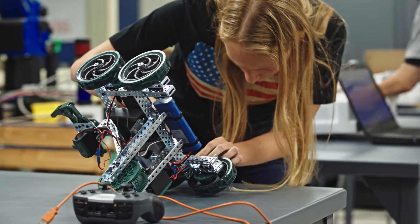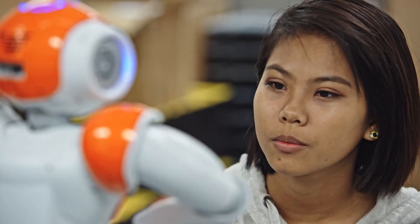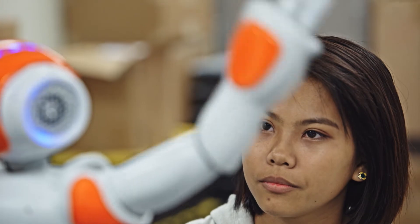Students that have interest in tinkering with things, taking things apart to see how it works — they usually come into the program and do well.